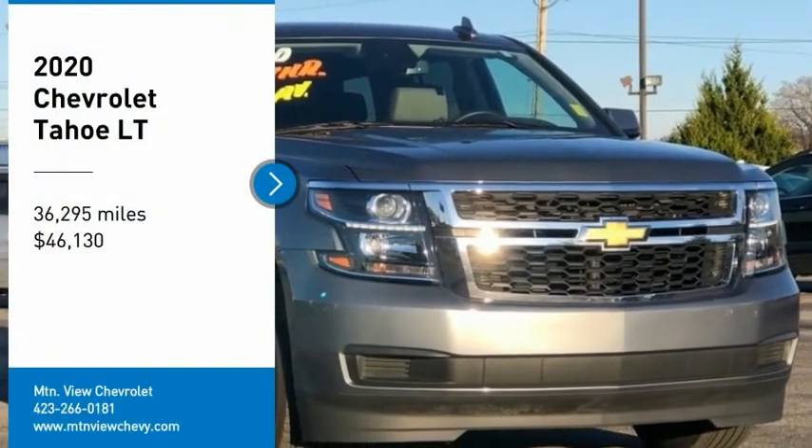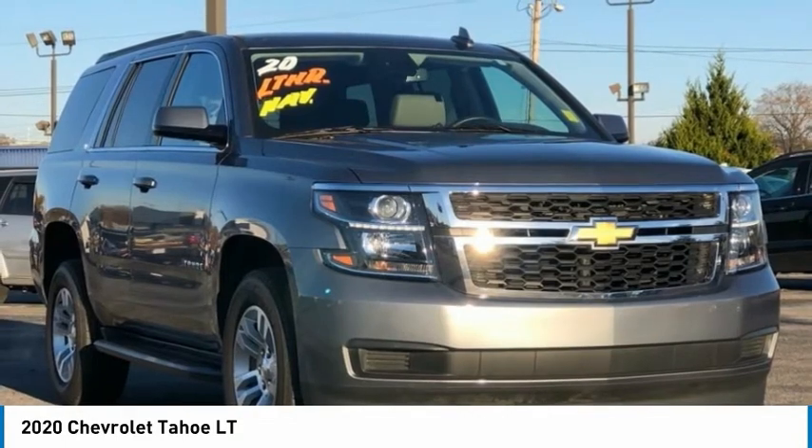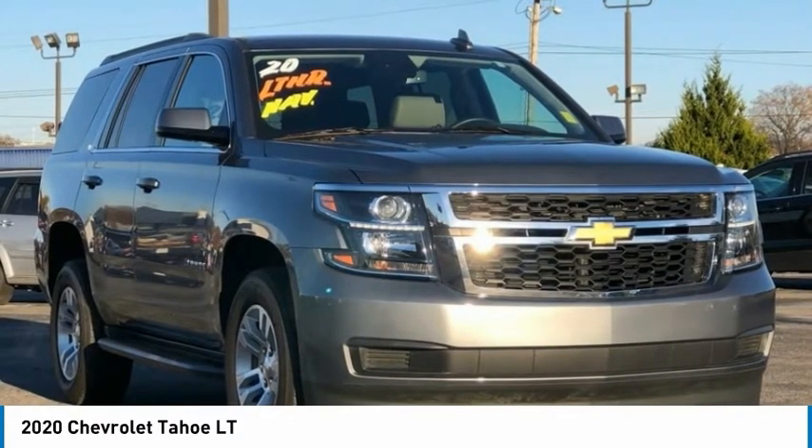New Price. Recent Arrival. Carfax One Owner. Odometer is 1,462 miles below market average.